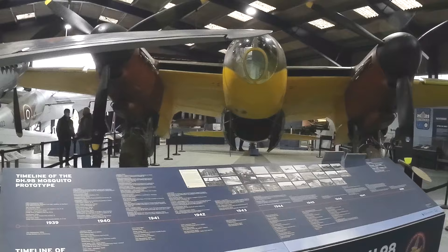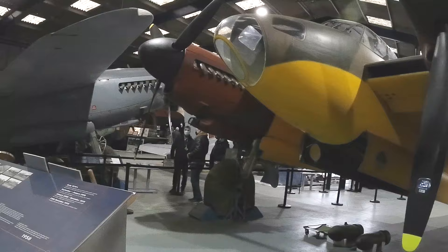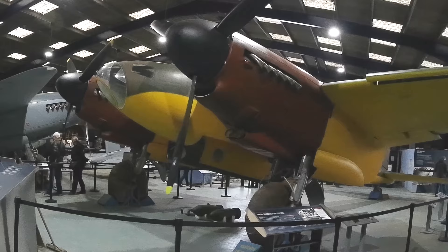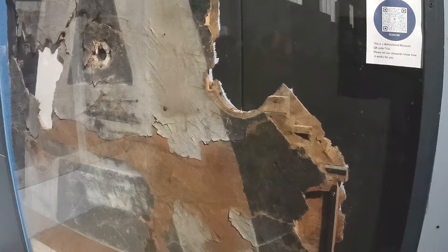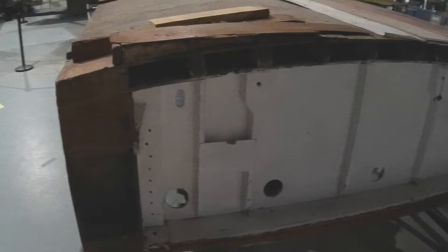Unsurprisingly, the collection revolves around its pièce de résistance, the prototype DH-98. Nicknamed the Wooden Wonder, as it was made mostly out of layered plywood, the Mosquito would vastly outperform the Air Ministry's requirements of the design.